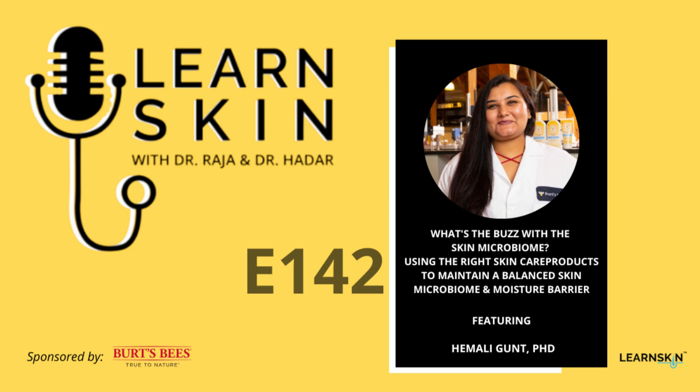The skin is inhabited by more than 1 million bacteria per centimeter square, co-participating in maintaining the physical barrier function to the external environment and preventing the penetration and invasion of pathogens.